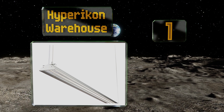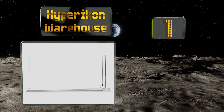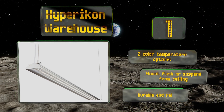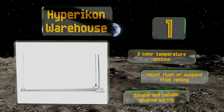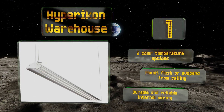Taking the top spot on our list, the Hypericon Warehouse is an ideal permanent fixture for garages and commercial spaces, providing an impressive combination of power and energy efficiency. It's designed to withstand impacts and accidental drops, which is helpful in busy workplaces. It's available in two color temperature options, can be mounted flush or suspended from the ceiling, and is equipped with durable and reliable internal wiring.